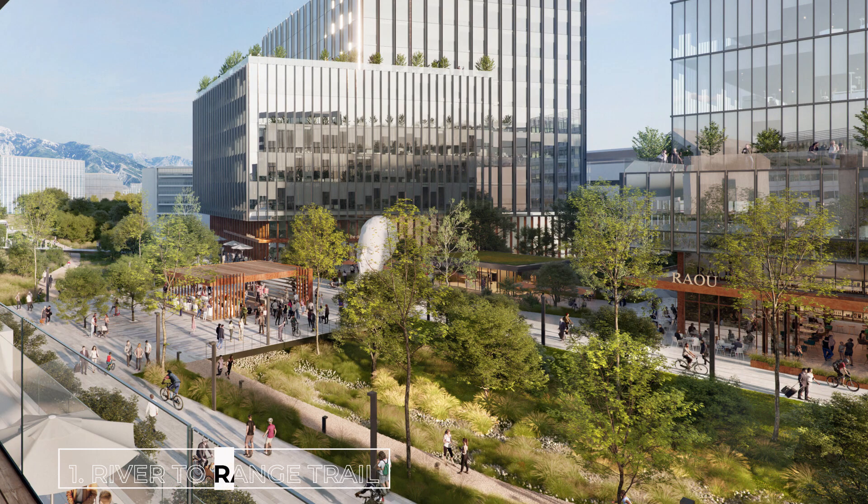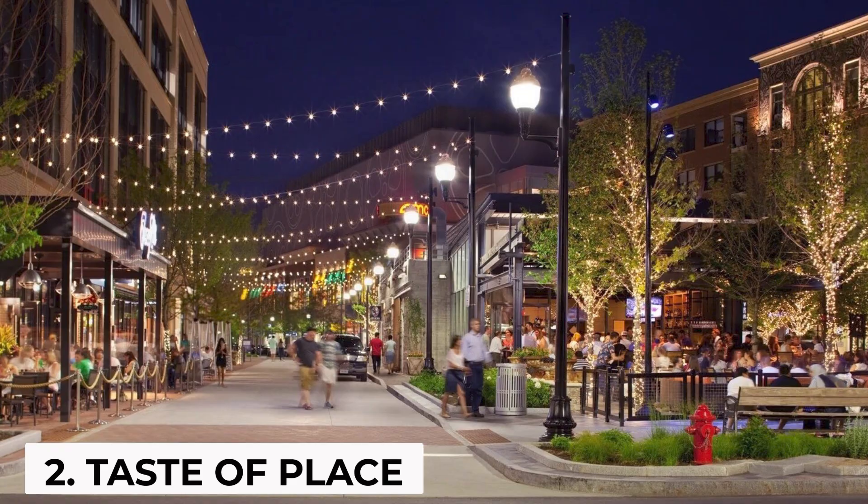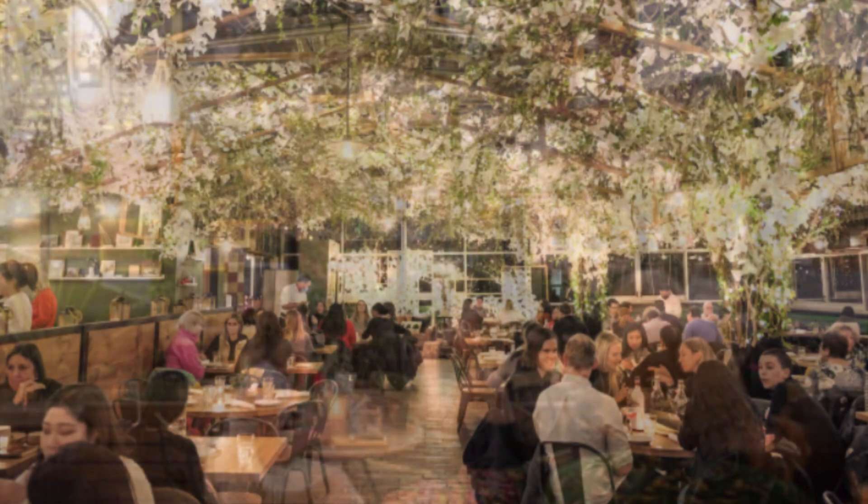First up is the River to Range Trail — it connects the river to the mountains, and I think that's amazing. Next up is something called Taste of Place, which is kind of the restaurant district. It's going to have both indoor and outdoor dining.